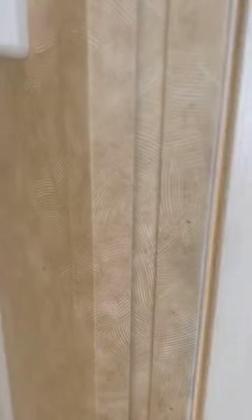And then we have a nice size bathroom. Tons of storage space.